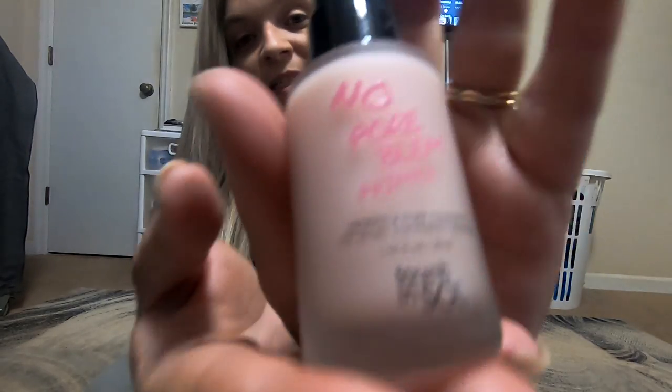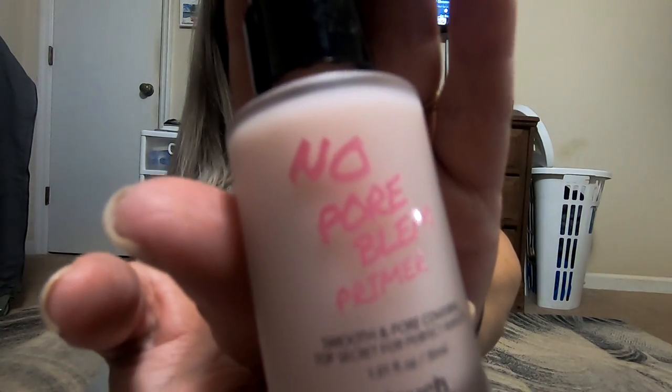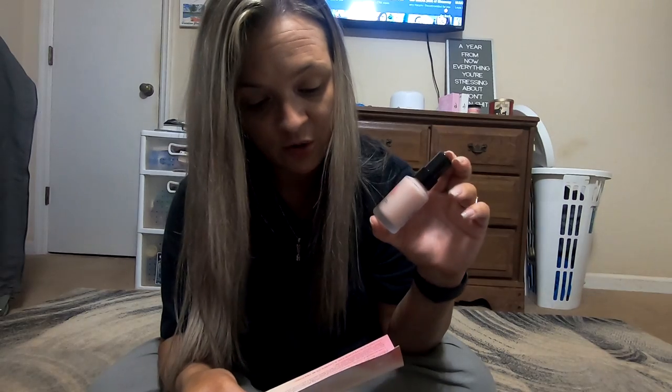First we have this product — it's a No Pore Blim primer. This is what it looks like. It's 1.01 fluid ounces and it has a manufacturer retail value of $18. This whole box, I believe, costs $21.